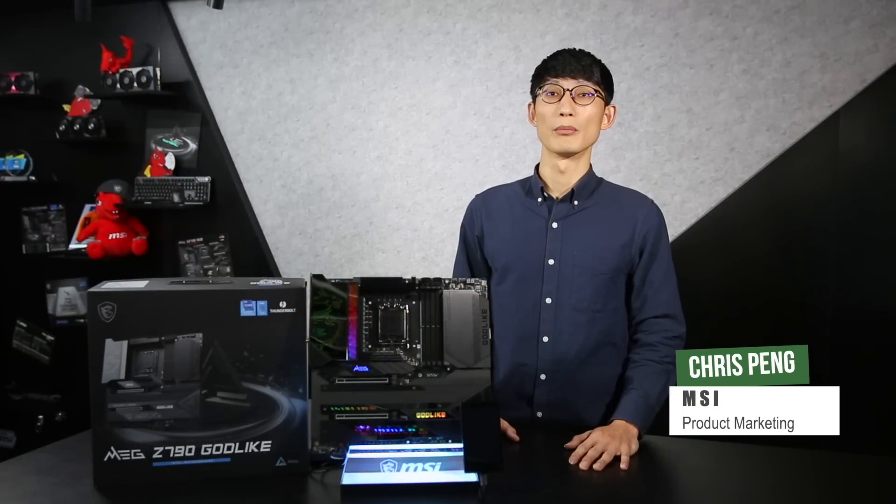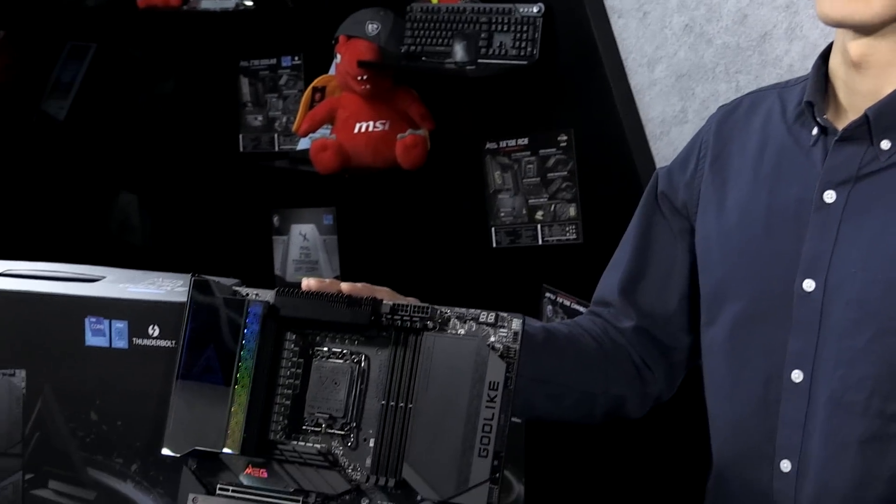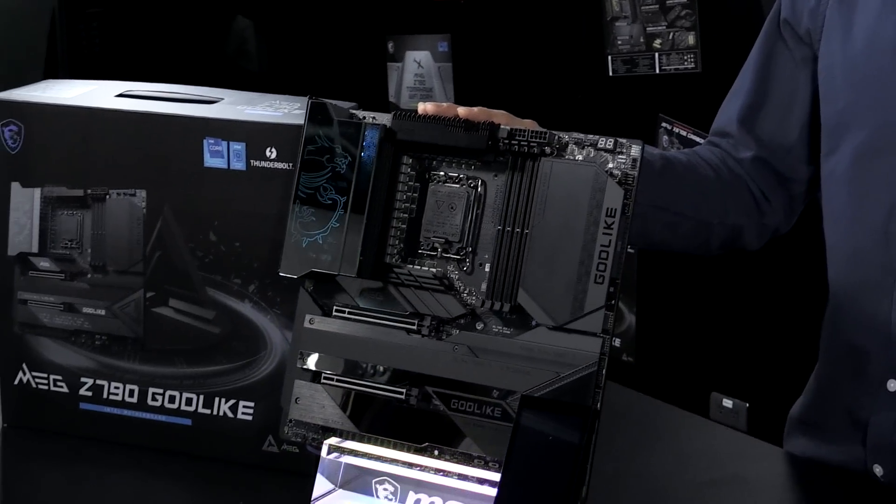Hi, I'm Chris from MSI Product Marketing. Today we are honored to introduce the Best Choice Golden Award products of Computex 2023 — the MEG Z790 Godlike, the revolutionary gaming motherboard.